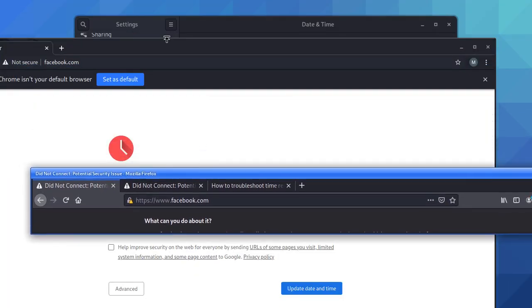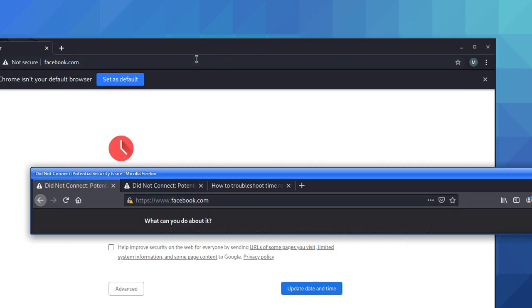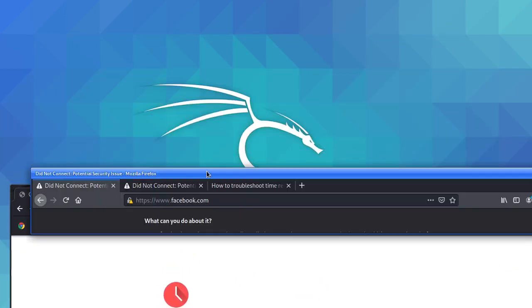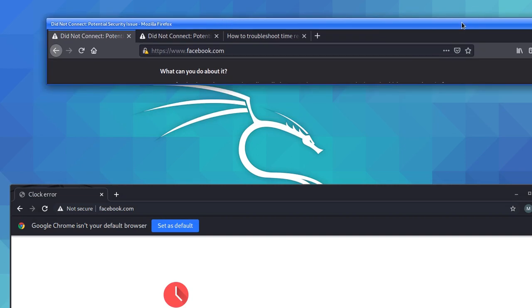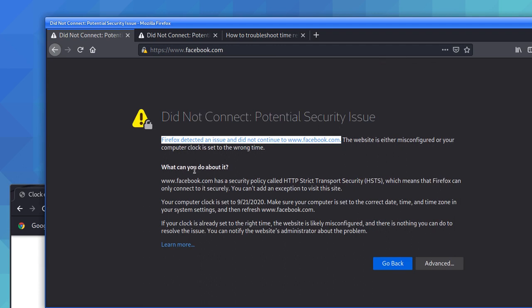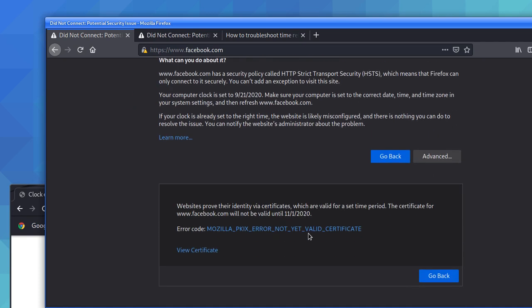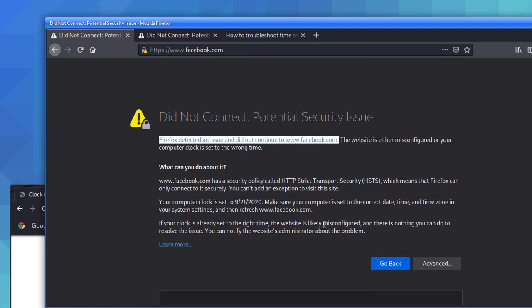I'm going to copy these errors because many people might need help with them — it just came to mind that I should copy the error exactly. Now, even if you click 'Advanced' and go to 'View Certificate,' there's nothing you can do there. If the issue is not fixed after setting the time, then it means it's a problem on Facebook's end.